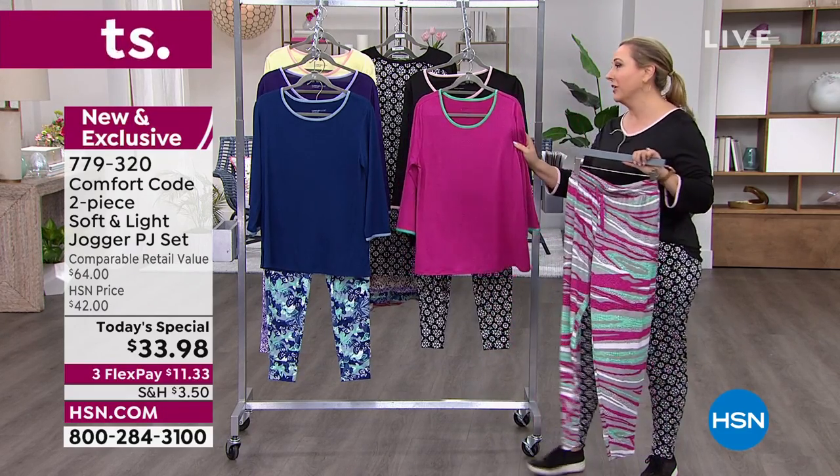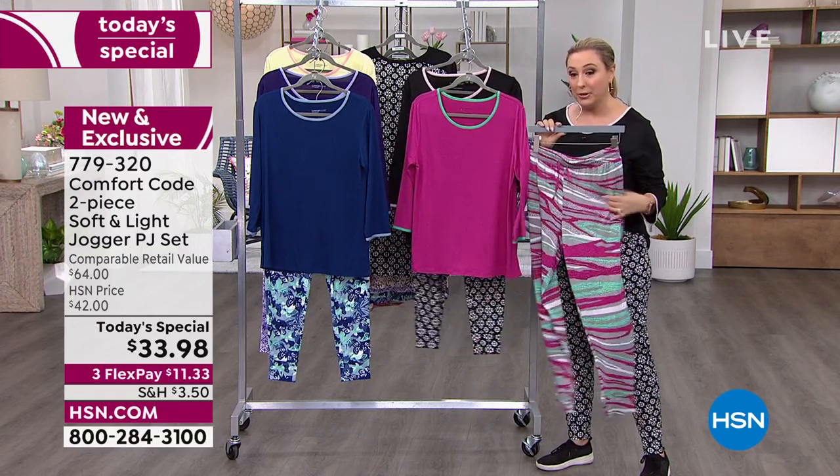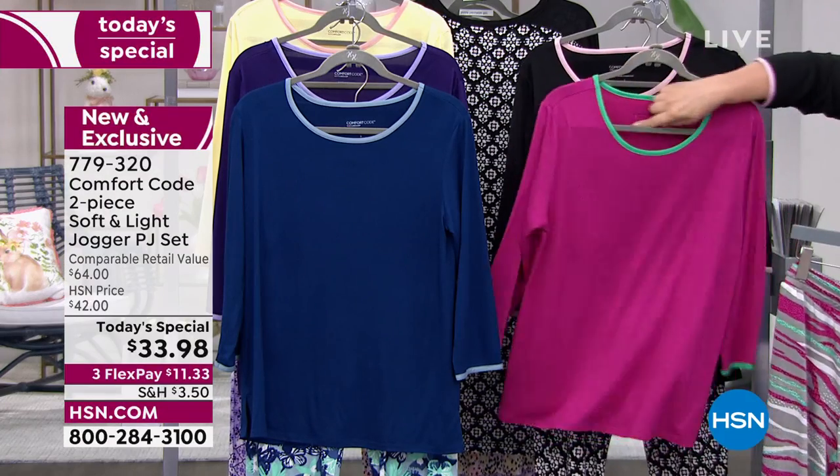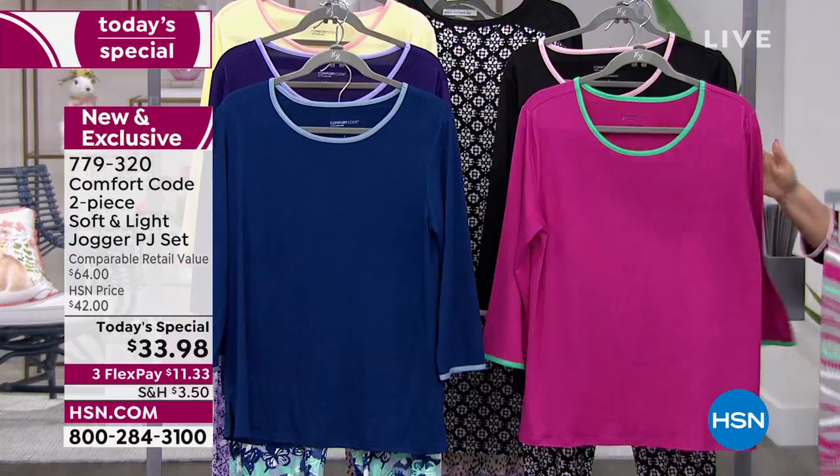Let me go through the colors and then we'll bring in our guest. This is the magenta textured animal, and I love the banding around the sleeve and also around the collar of this really pretty green.